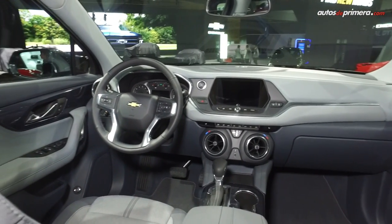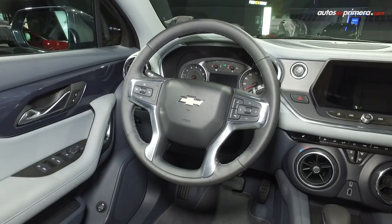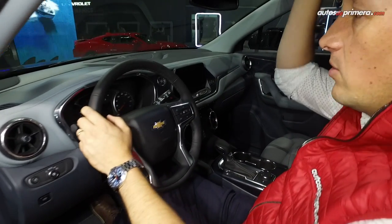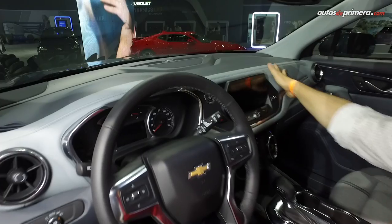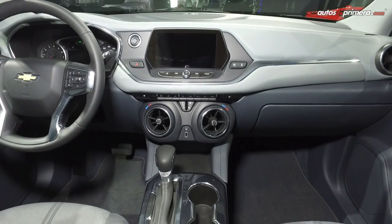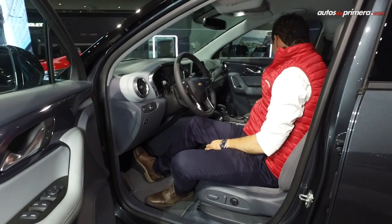Algunos detalles de esta camioneta: tenemos un volante también muy deportivo con un acabado en cromo. Podemos regular el volante tanto en profundidad como en altura. Esta es una versión pues mucho más equipada; lo único que nos hace falta es el techo panorámico. Tenemos cojinería en colores claros, plásticos blandos en todo el lugar, tenemos conectividad con Apple CarPlay en la pantalla MyLink, unas salidas de aire acondicionado muy deportivas, lo mismo que todos los botones y las funciones.